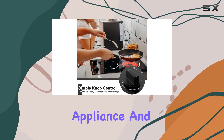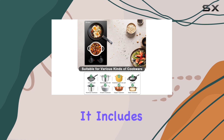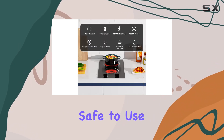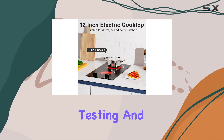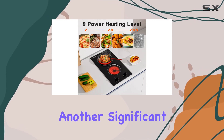Safety is a crucial aspect of any kitchen appliance, and the Cookser electric cooktop doesn't disappoint. It includes overheating protection and an auto shutdown feature, ensuring it's safe to use in any home environment. This model has passed rigorous testing and comes with both CE and FCC approvals, providing further peace of mind.